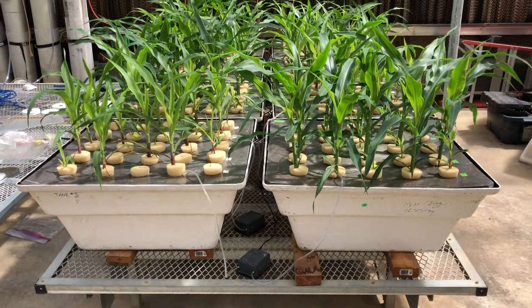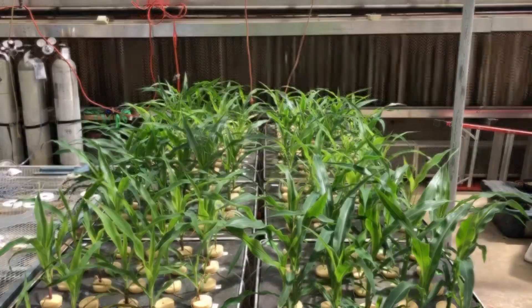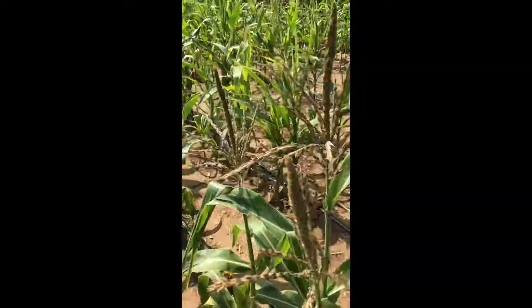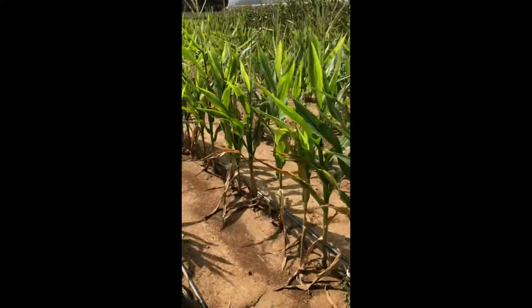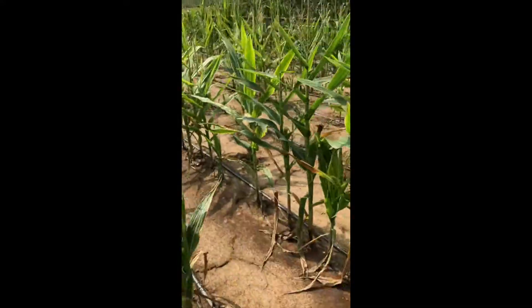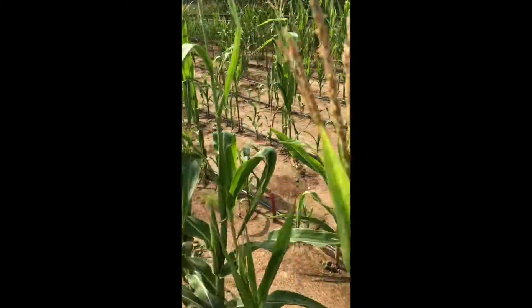As with any controlled environment study, careful consideration should be made regarding the relevance of data collected from hydroponic systems to real-world conditions. For example, real soils contain features that are lacking in hydroponic systems, such as the presence of organic matter, soil biota, or oxide surfaces that serve to buffer nutrient availability.